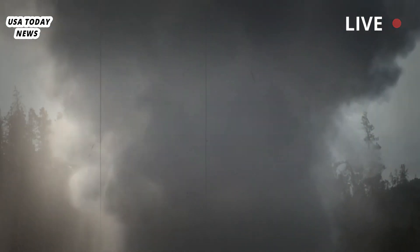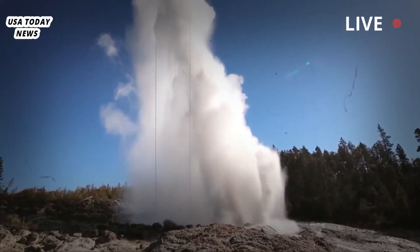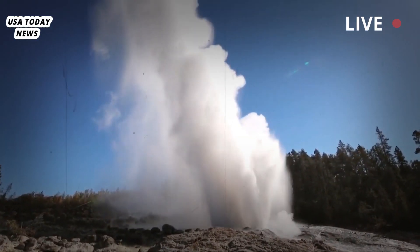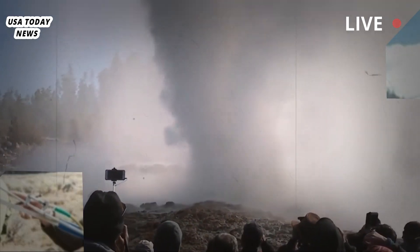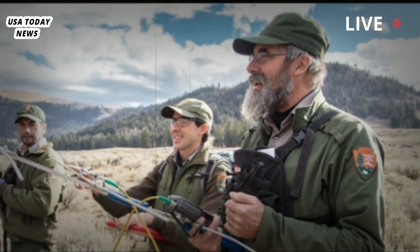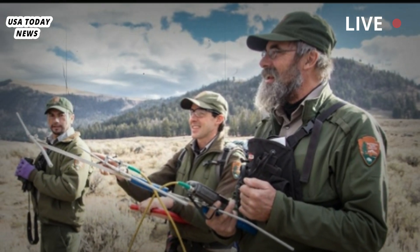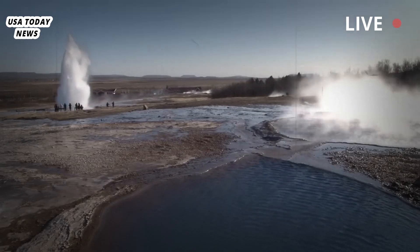An eruption isn't likely to happen for thousands of years. When it does, it will probably resemble Hawaii's Kilauea Volcano eruption in 2018, rather than a mass extinction event. But if a super eruption were to occur, millions would die, ash would blanket much of the country, water would be contaminated, the country's heartland would be unfarmable for years, and the climate would change for years or even decades. "Humanity would survive, but it would not be a fun time," Poland said.